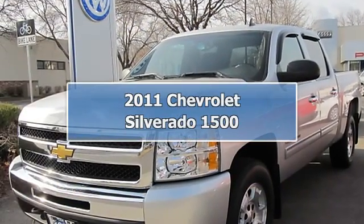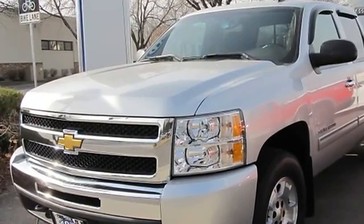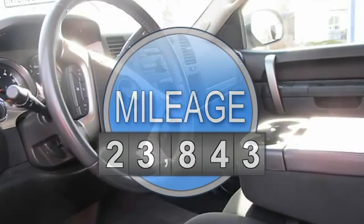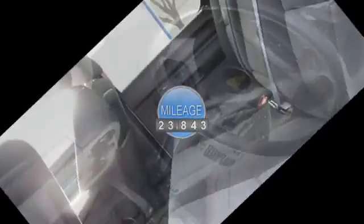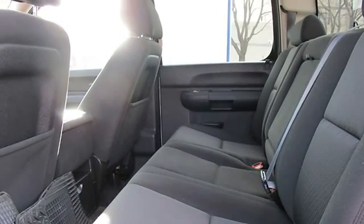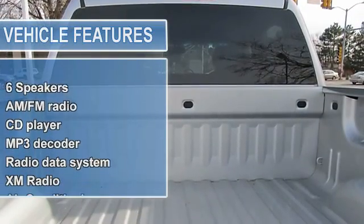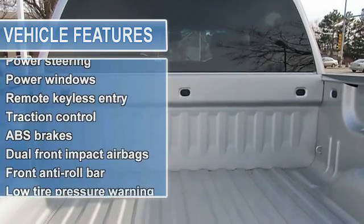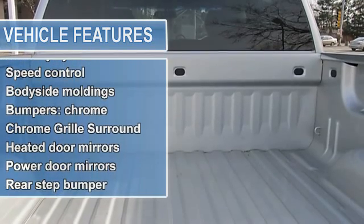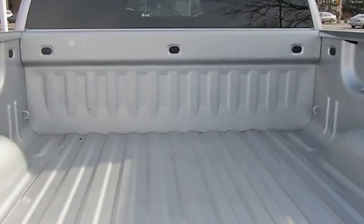2011 Chevrolet Silverado 1500 4-Door Crew Cab. This vehicle features the following equipment: Automatic Vortec 5.3L V8 Flex Fuel, Heavy Duty Handling, Trailer and Suspension Package, Electronic Auto Truck Transfer Case. 6-Speaker Audio System with AM/FM Stereo, MP3 Compatible CD Player, Radio Data System, and XM Radio.